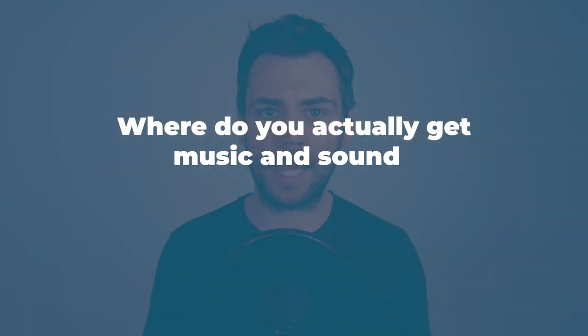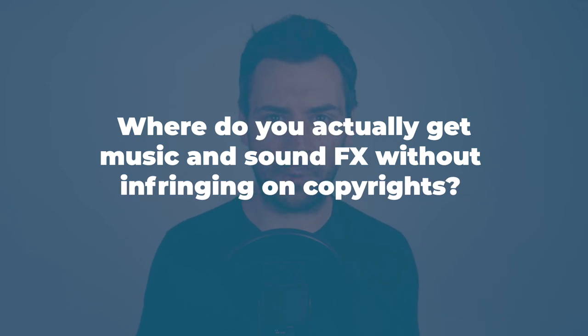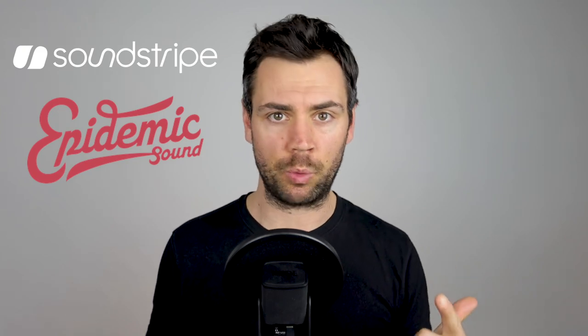The best sound design is that which people don't even notice is there — like wind rustling through trees or spring birds singing. So where do you get music and sound effects without infringing on copyrights? This is very important, especially because you want to do things by the book. The good news is that royalty-free music options have expanded greatly in the last few years, and there are now a ton of websites where you can source music and sound effects legally. I specifically use two on almost a daily basis: the first is Soundstripe, based out of the US, and the second is Epidemic Sound, based out of Sweden. We've linked to both of these resources below this lesson.